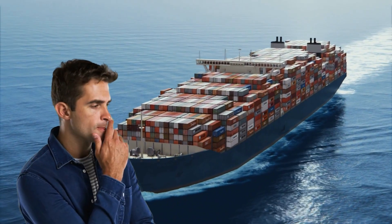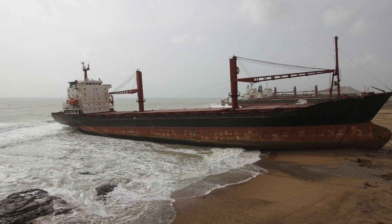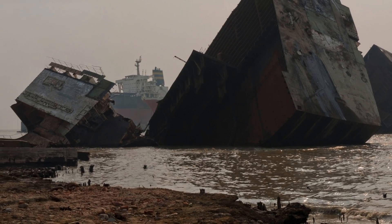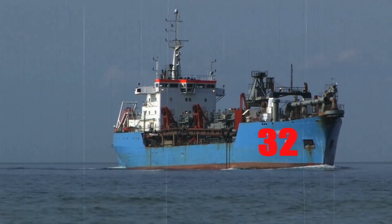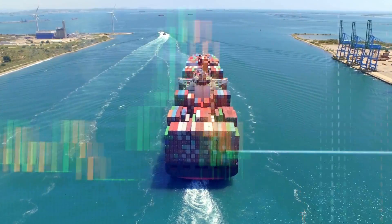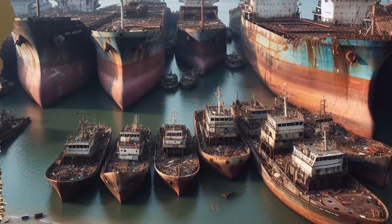Ever wondered what happens to ships at the end of their sea journeys? Today we dive into the intriguing world of ship scrapping, exploring the factors that determine when and how ships meet their end. As ships age, typically between 20 to 32 years, various factors come into play, from vessel types to market conditions and scrapyard demands — this is where they start their final journey to a ship graveyard.